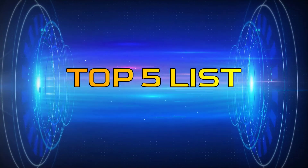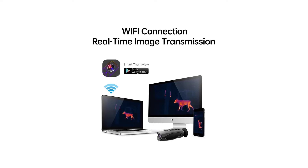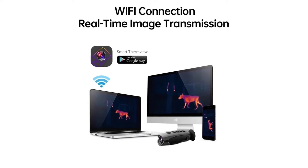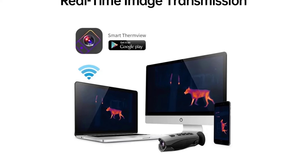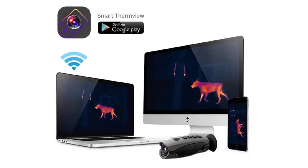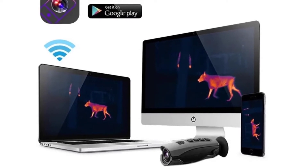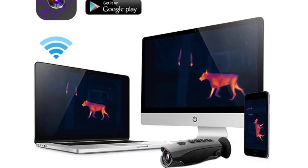Hey guys, welcome to the Top 5 List channel. Are you looking for the best night vision camera? In this video, I will show you the top 3 best night vision cameras to buy right now on your budget. I made this list based on my personal opinion and research, based on their quality, durability, price, and more. To find out more information about these products, you can check out the links in the description box. Also, make sure you subscribe to stay up to date with the latest technology videos. Okay, so let's get started with the video.